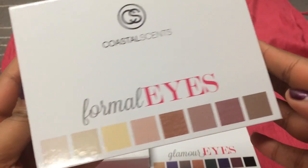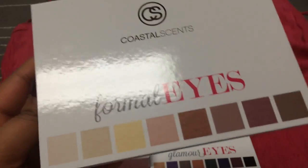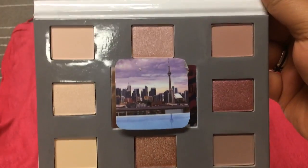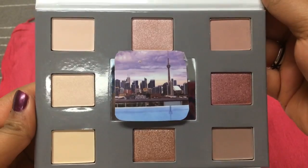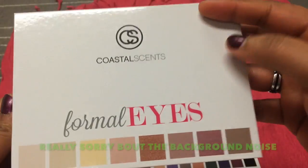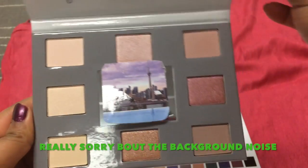The last one is the Formal Eyes palette, and it just looks like this. These are shades I could get a lot of use out of — really pretty, everyday shades. I think the Formal Eyes and the Social Eyes ones I could use every day.